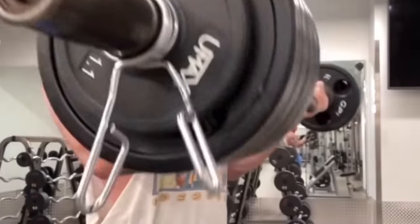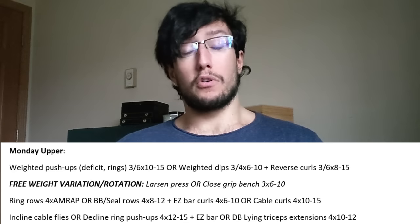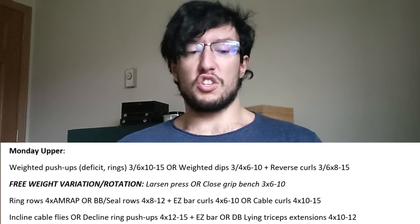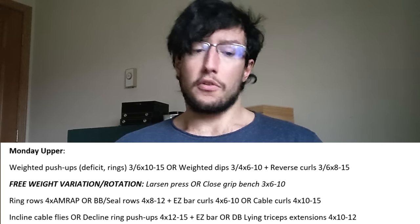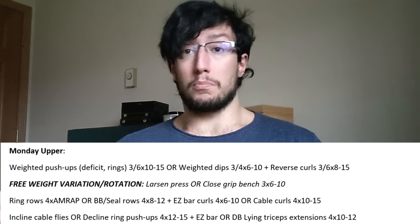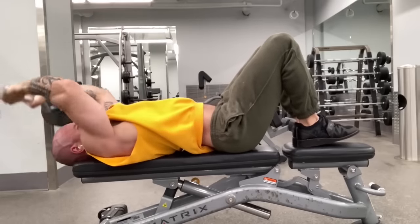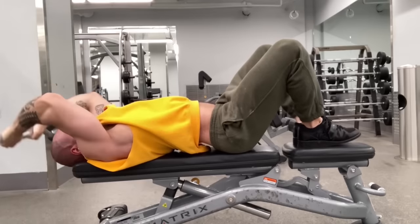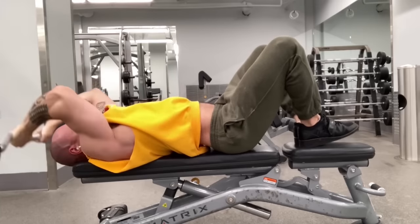We finish the day with additional pectoral work: incline cable flies or decline ring push-ups. I've personally fallen in love with decline ring push-ups lately — the sensation is tremendous, and the work on the upper chest in particular is great. I even favor them over regular ring push-ups. Four sets of 12–15. You could weight them, but at this point you'll be so fatigued it's best to do them with body weight, slow and controlled.